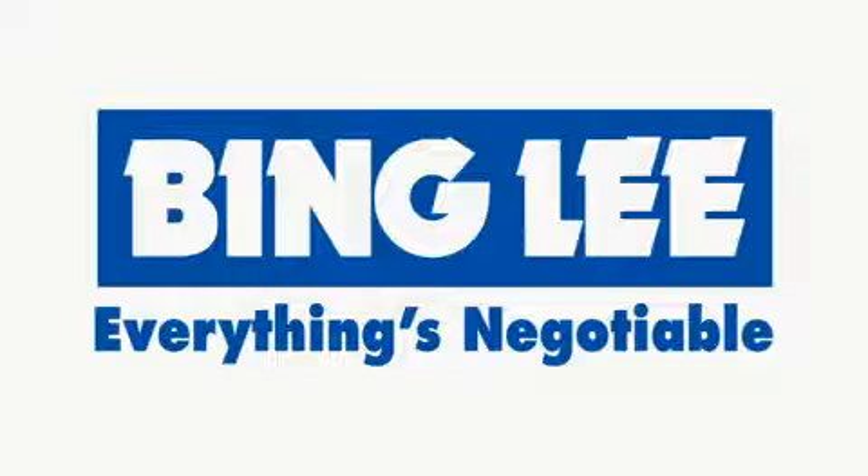So come on in to your nearest Bing Lee store and one of our experienced salespeople will help you find what you're looking for. I like Bing Lee!